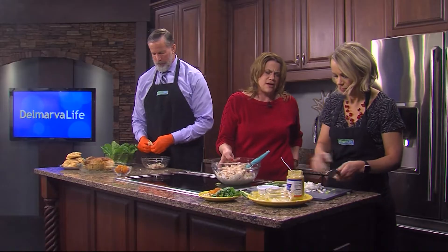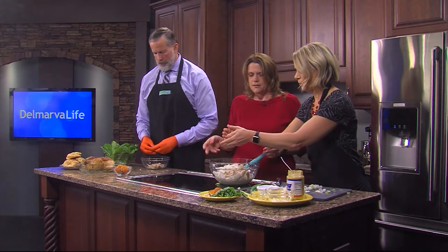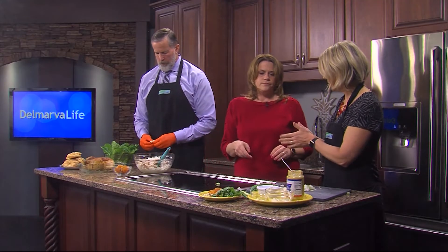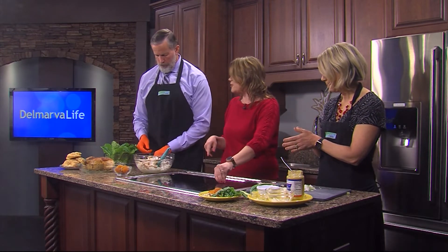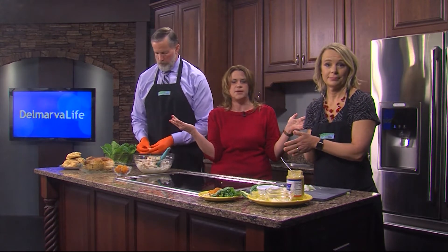That's a lot of onion — maybe halve that. We're going to get ready to mix this together. I'm going to finish up and chop our apricot and our basil, throw that in, mix it up, and give it a taste when we get back. I have fancy croissants ready to go.